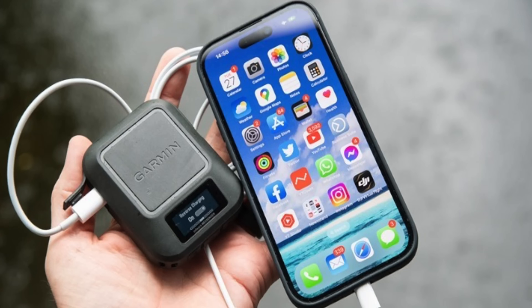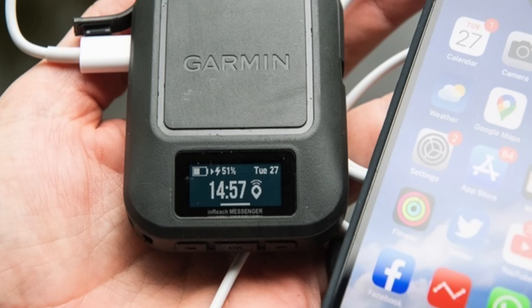The Messenger device also has one interesting party trick: reverse charging. You can use the battery in this device to charge something else — in particular your phone. You plug your phone in, go to the menu, enable reverse charging, and it stays on for 20 minutes at a time so it doesn't completely drain the battery. The idea is to give you just a tiny bit more charge to send a longer, more complex message or pull up maps on your phone.